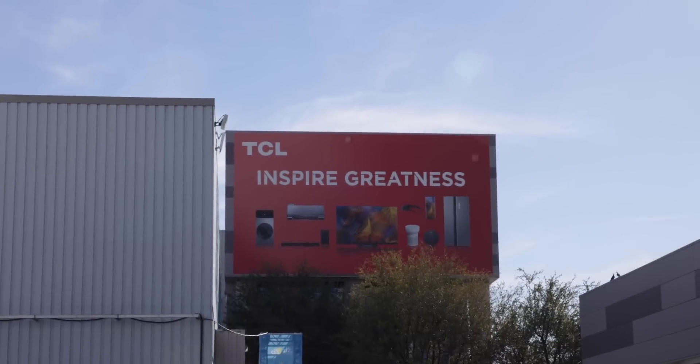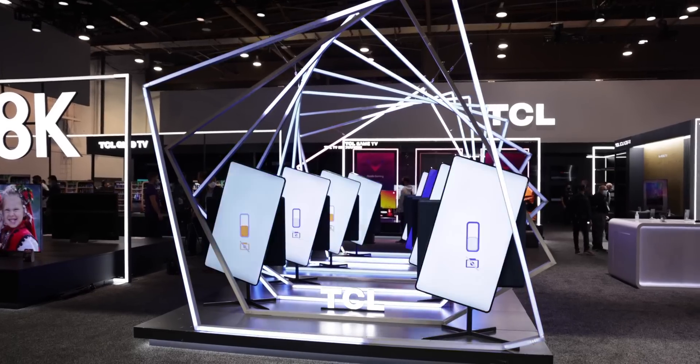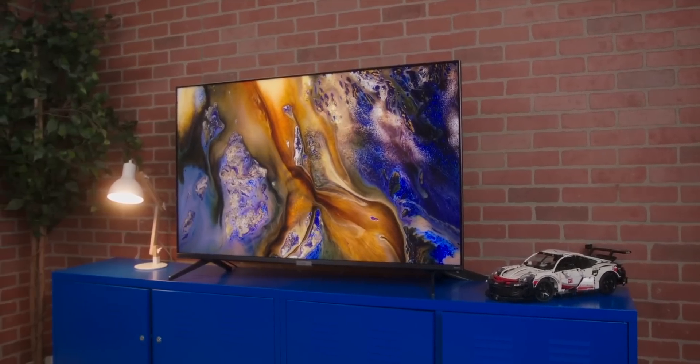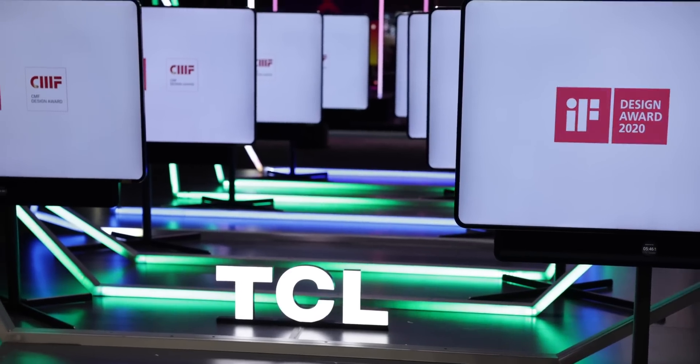I've generally gotten excited to check out TCL at CES, because it's where you can see the latest and greatest TVs and the new tech they are working on. As somebody who is going to replace their main TV this year, I am keenly paying attention to the whole TV world. TCL, the past few years, has been upping their game in a giant way. There's a reason this TV was included in our gift guide, and it's appeared in several TV videos on our channel throughout the year.